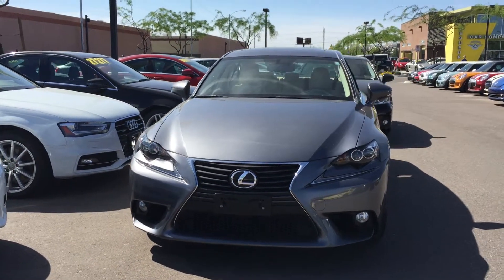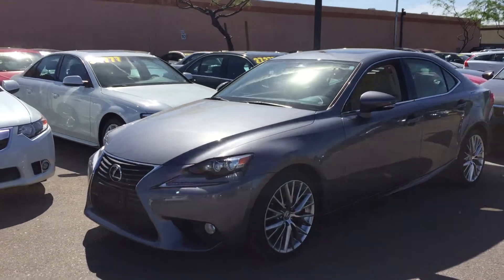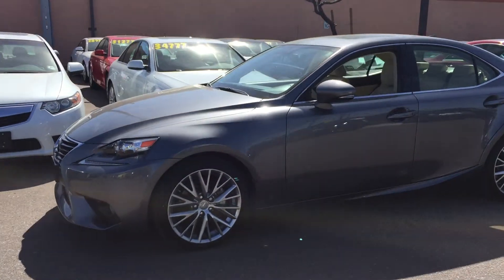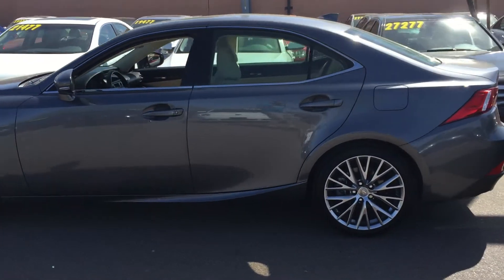You really got to hand it to Lexus. They did a great job designing this IS-250. I love the lines on it, I love the wheel combo, tan interior — it looks fantastic. Just a great looking car.